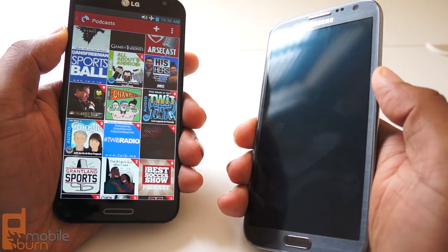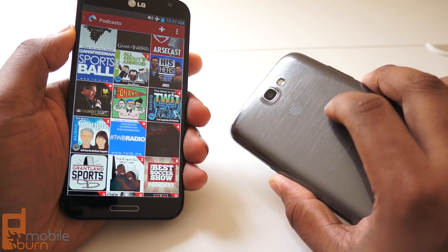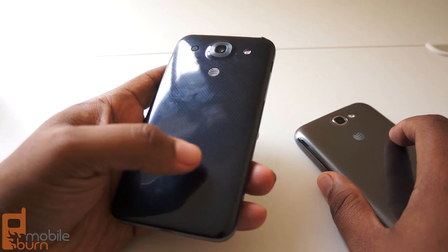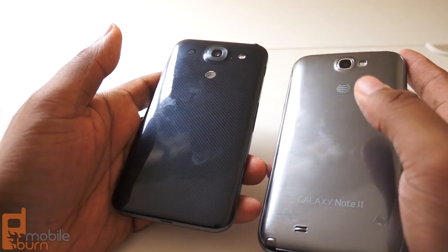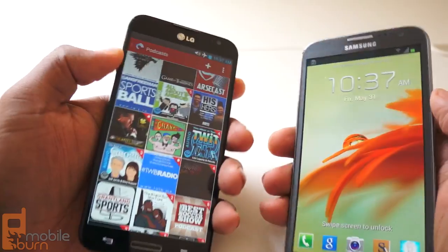I actually think the Galaxy Note 2 is nicer to hold because of the coating on it. They're both glossy plastic, but the Note 2 has a nicer finish that feels a little bit cooler, a little bit nicer. On the Optimus G Pro, it tends to pick up residue a lot — you can see the fingerprints on there. Fingerprints don't appear as quickly on the Galaxy Note 2, even though they do appear. So that's one advantage that the Galaxy Note 2 has over the Optimus G Pro.